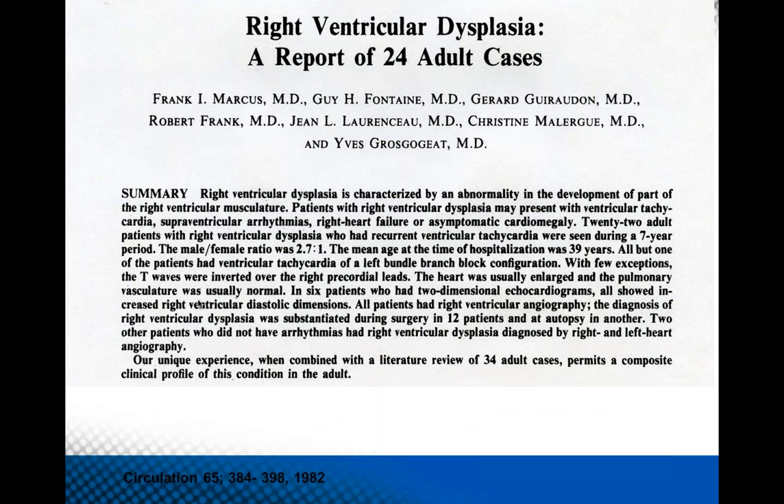Looking at the history of the disease, it's been known to exist for hundreds of years, but it wasn't until 1982 when Frank Marcus went on a sabbatical in Paris with Guy Fontaine and put together a series of patients that ARVD really came to the forefront and received medical attention. Back in 1982, 24 cases were described — pretty severe disease — and this was a landmark publication that launched the modern era of this disease, using the term right ventricular dysplasia.